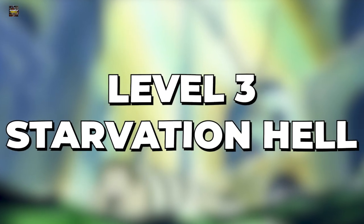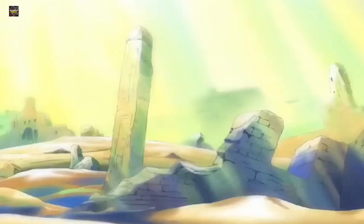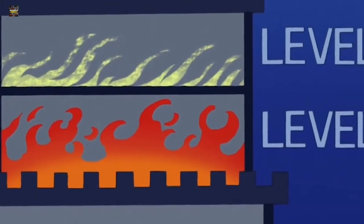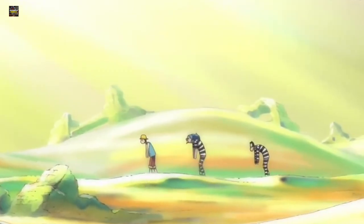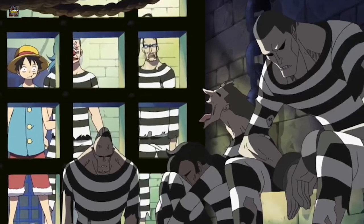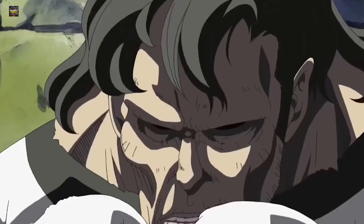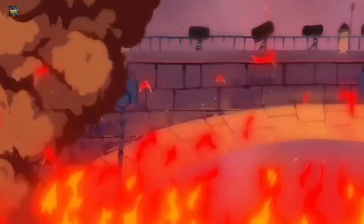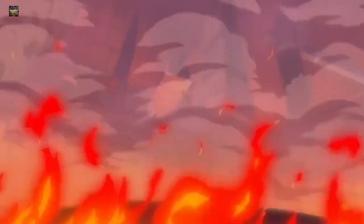Level 3 is Starvation Hell. Unlike the other levels, this one is especially dependent on level 4 below it. The extreme heat produced in level 4 is carried through to level 3, making the entire floor look and feel like the ultimate desert. The heat, the dry air, and the fact that guards barely provide any food make it a devastating hell. Level 4 is Blazing Hell — the most representative of the word 'hell.' There is a literal blazing hellfire here, with a ginormous pool of boiling blood at its center, dissipating extremely hot streams of air that can easily scald human skin. Even the floor and walls can burn you.